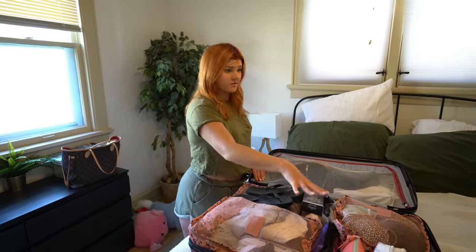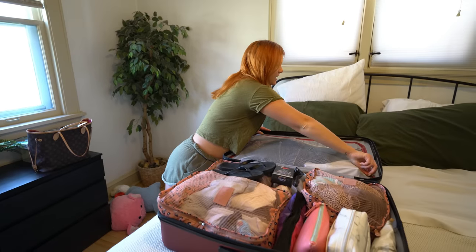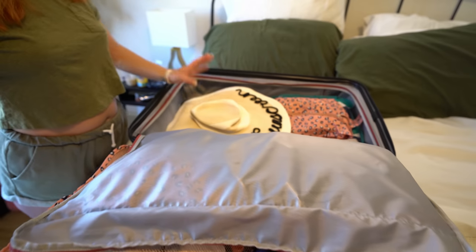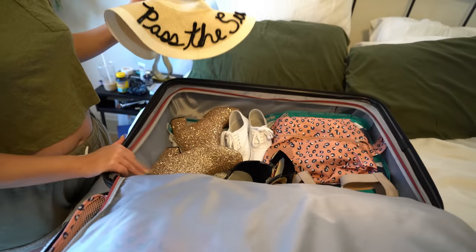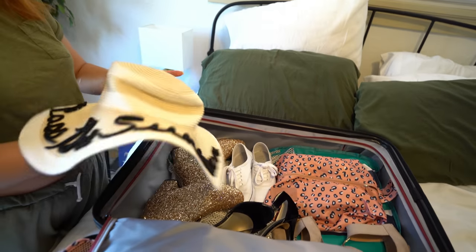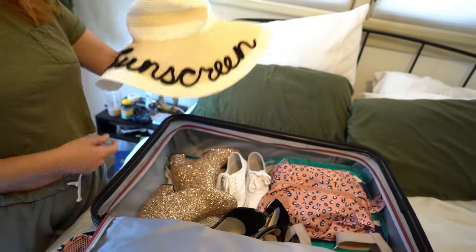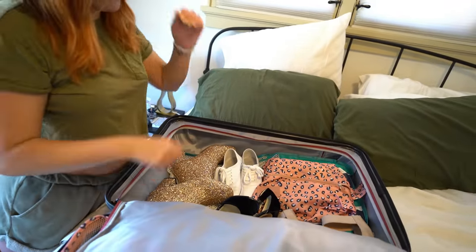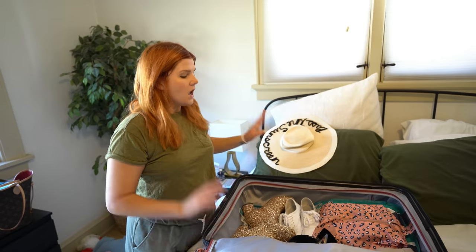Let me show you guys what's in the other side here. This luggage we got for Christmas so I'm sorry, I don't know exactly where it's from. On this side I've got a ton of stuff — my shoes primarily, and my hat which somebody asked about but my friend made that for me so I can't help you there. Let's talk about shoes.